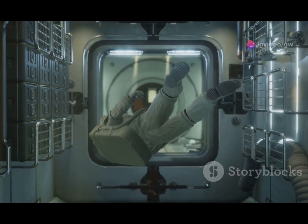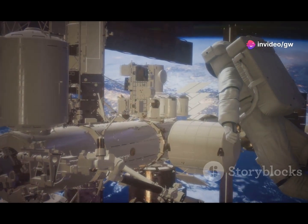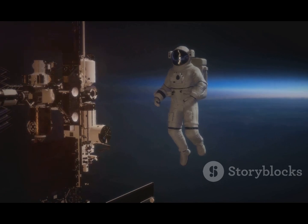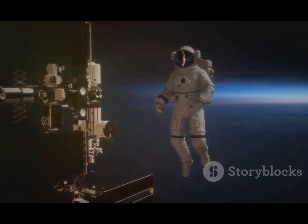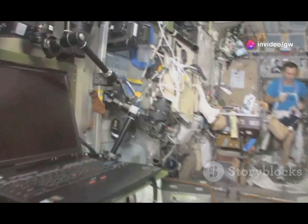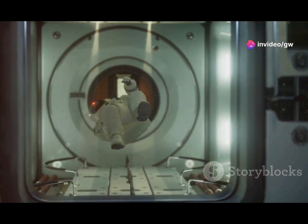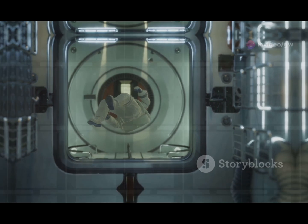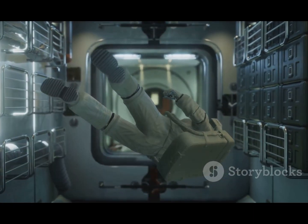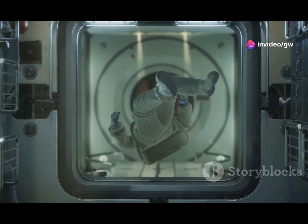NASA astronaut and ISS commander Sunita Williams faced some unique health risks during her extended stay at the space station. One major challenge is bone density loss. In space, bones don't bear the same weight they do on Earth, causing them to lose tissue. Astronauts can lose up to 1.5% of their bone density every month — affecting weight-bearing bones like vertebrae, hips, and femurs.